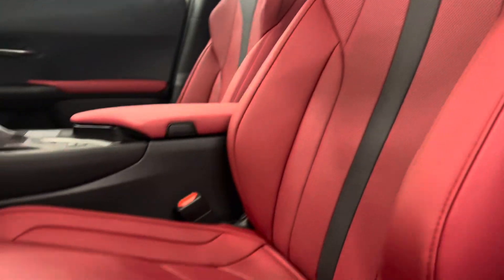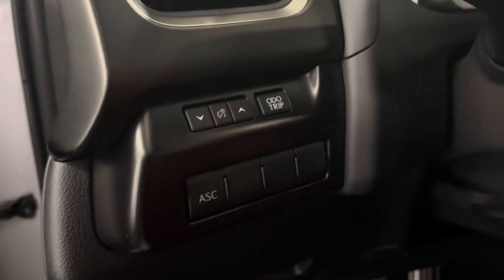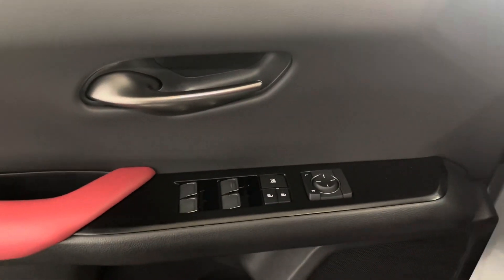Inside you have circuit red leather interior with 8-way power seats. The steering wheel has your active sound control, and over on your door panel is your power windows, doors, and side mirror controls.